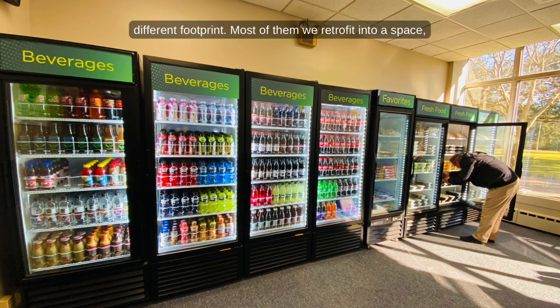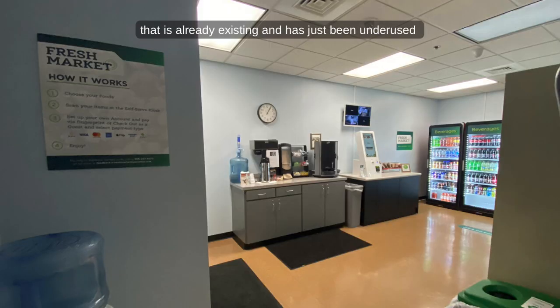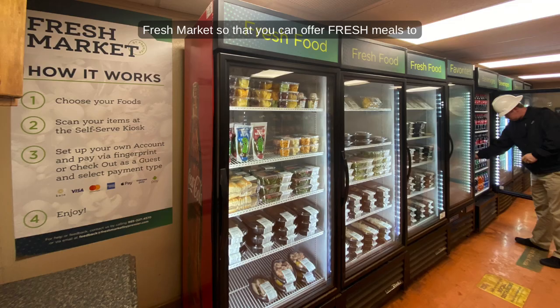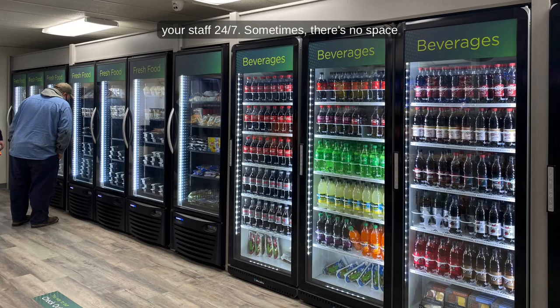Most of them we retrofit into a space that is already existing and has just been underused or not used at all. We turn whatever space you have into your fresh market so that you can offer fresh meals to your staff 24-7.